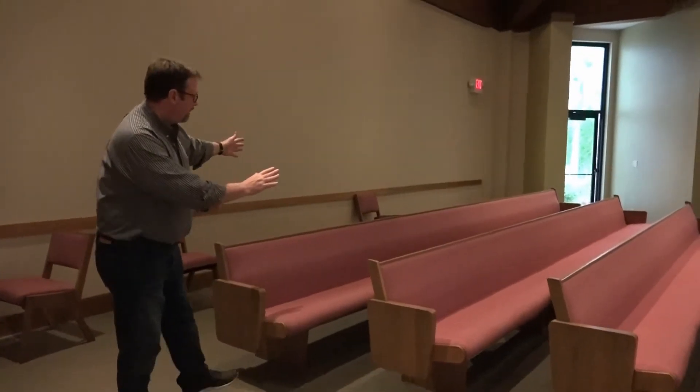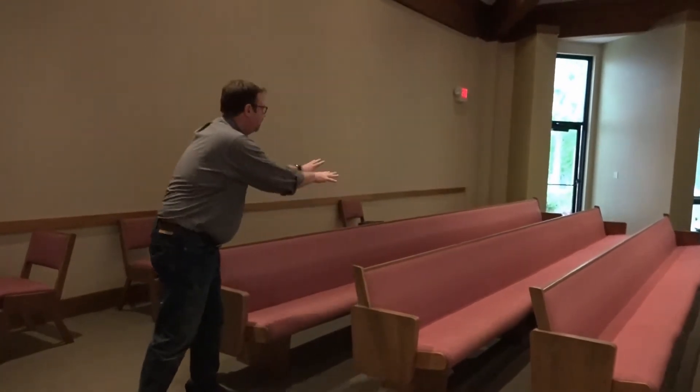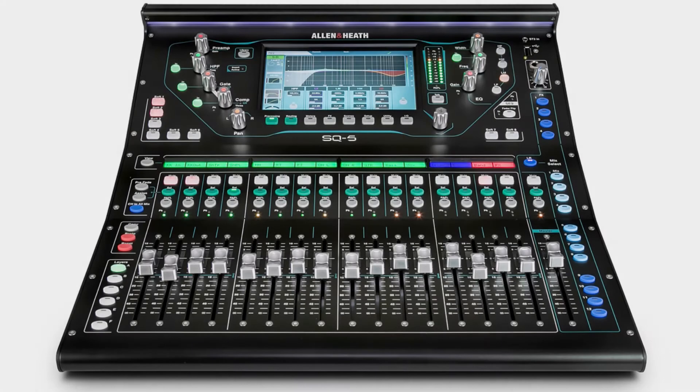We will be removing these two pews and installing roughly a 13-foot technology center, in which we will put our new mixing board. We will have our projection control tools and plenty of room to sit at this desk.